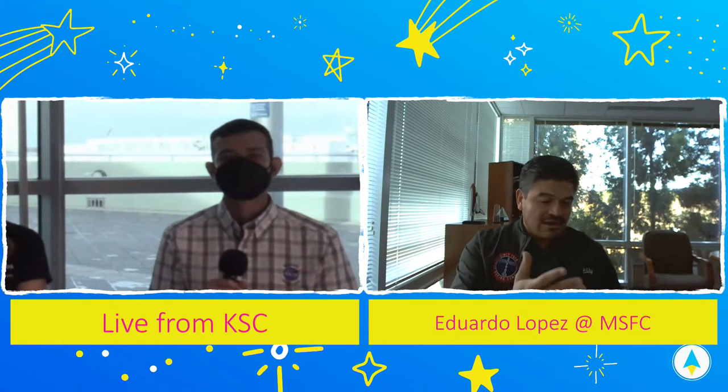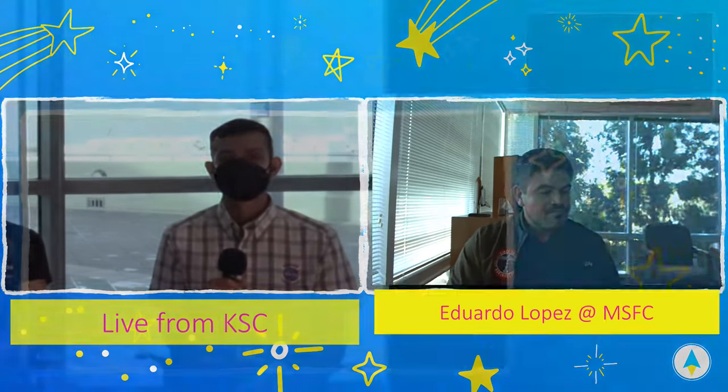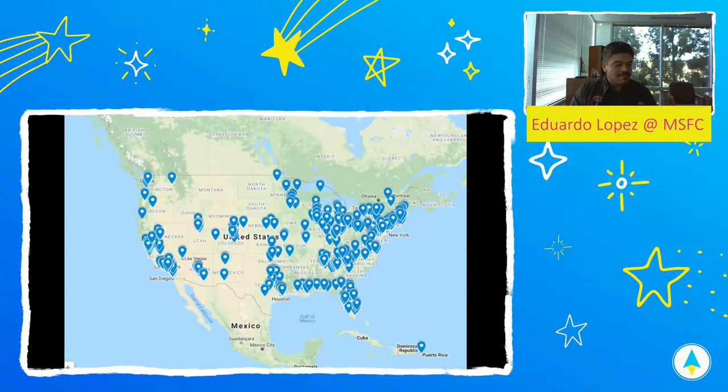One important thing to note is that you don't necessarily have to be working at a NASA center to support the space program. Just within the Boeing company, we have people working virtually from Cleveland all the way to California, Seattle, Houston, and of course in Florida and here in Huntsville, Alabama.